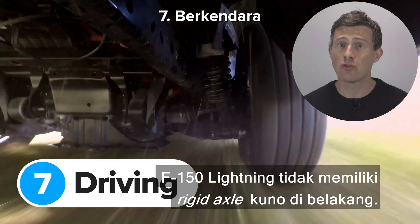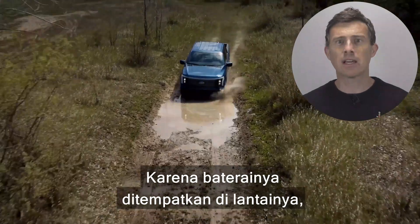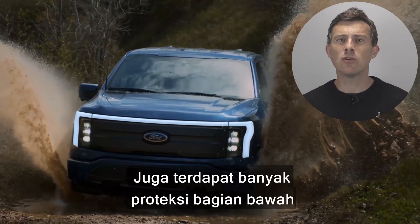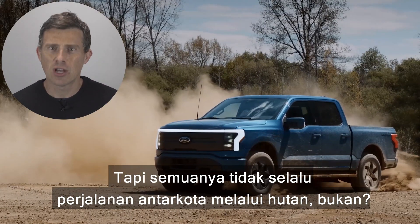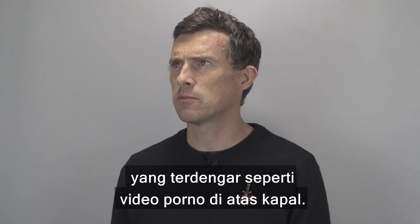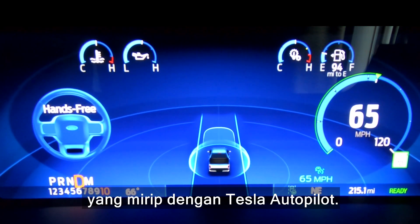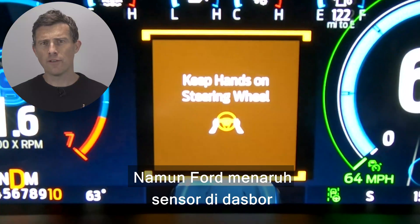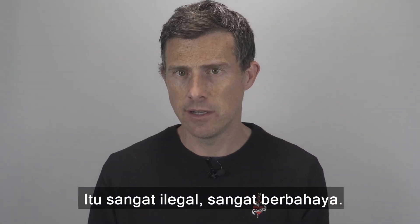Unlike most pickup trucks, the F-150 Lightning doesn't have an old-fashioned rigid axle at the back — instead it has fully independent rear suspension, which should make it more comfortable on the road. Because its batteries are mounted in the floor, the Lightning has a lower centre of gravity than a normal petrol or diesel truck, so it should handle better as well. It also has plenty of underbody protection so you don't have to worry about damaging the battery off-road. The Lightning also comes with Ford's latest version of Blue Cruise, a driver-assistance system similar to Tesla's Autopilot, which can accelerate, brake and steer for you on certain roads, with automatic emergency braking and pedestrian detection. A dashboard sensor checks you're paying attention to the road.